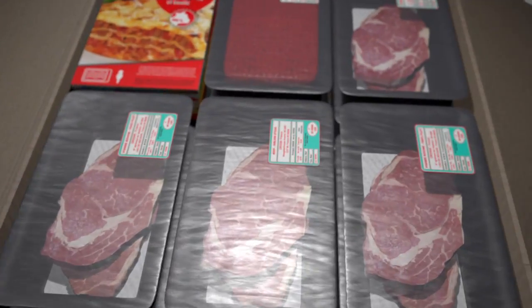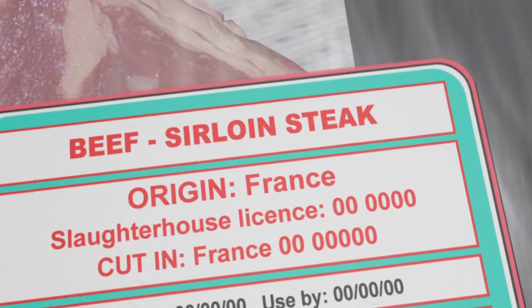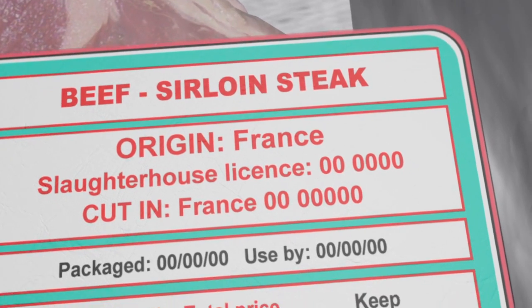Labels on meat products must list the country where the animal was born, bred and slaughtered. If all three are the same, they can be grouped under one category: the country of origin.